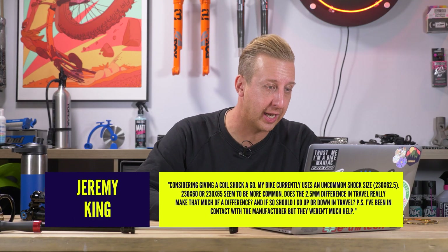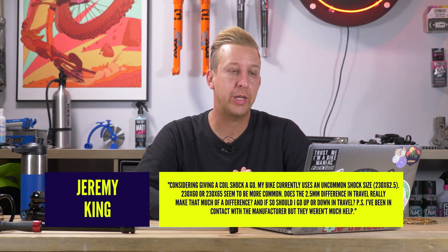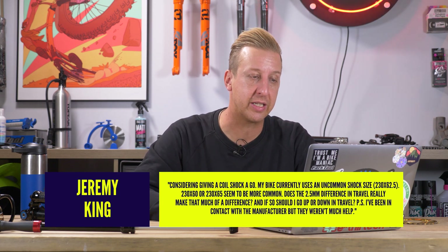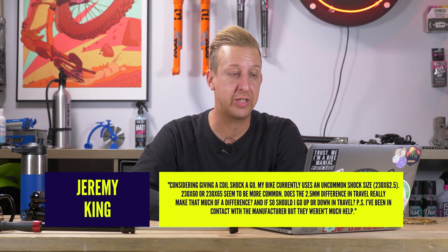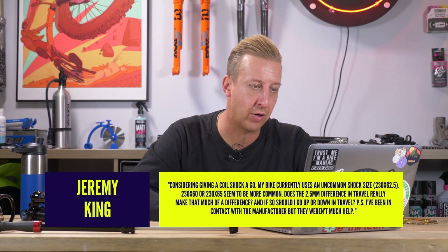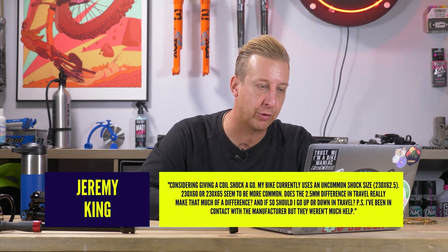First question this week is from Jeremy King. I'm considering giving a coil shock a go. My bike currently uses an uncommon shock size though, 230 by 62.5. 230 by 60 or 230 by 65 seems to be more common. Does the 2.5 mil difference in travel really make that much of a difference? If so, should I go up or down in travel?